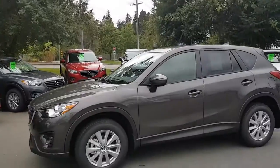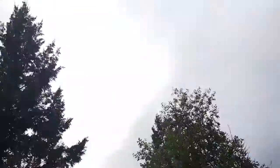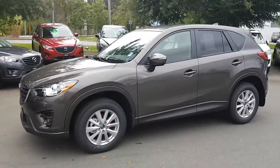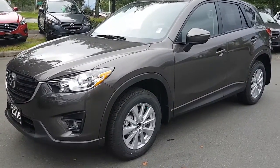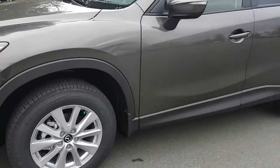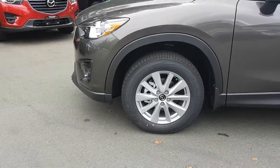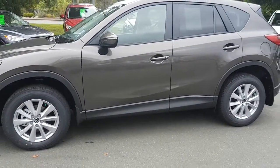So this is the 2016 CX-5 in Titanium Flash — a really popular color here, new for Mazda this year. It's the 2016 CX-5 GS Luxury Package, all-wheel drive, with an active torque split all-wheel drive system. What that means is that when the front wheels start to get a little bit of slippage, it will transfer power to the rear wheels or side to side as needed, and you'll get to where you need to go in just about every kind of weather situation you could possibly find in Canada.